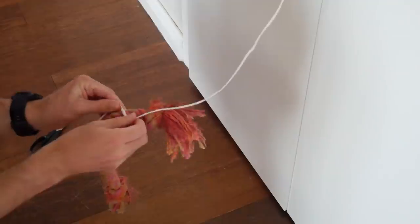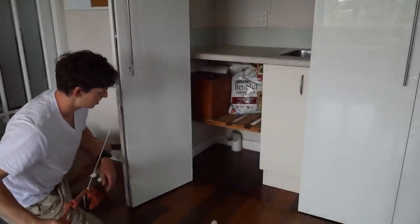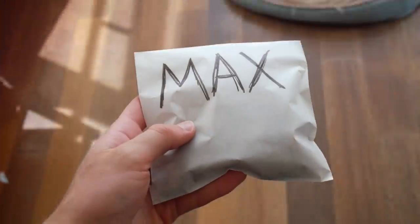So I got some string and tied one of his toys to the handle — that way when he pulled on the toy the cupboard would open. Or at least that was the plan. Then all he had to do was grab the paper bag with his food in it and walk over to his basket.